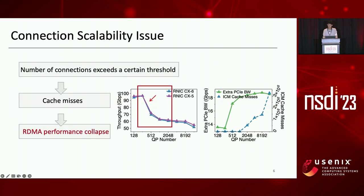Connection scalability issue is a phenomenon where when the number of connections exceeds a certain threshold, frequent cache misses and context switches between host memory and the RDMA NIC happen, causing RDMA performance collapse in some cases. Specifically, commercial RNICs usually choose a DRAM-free architecture to reduce cost, power consumption, and area, but have limited on-chip SRAM.